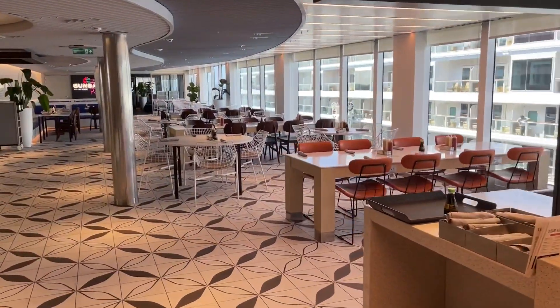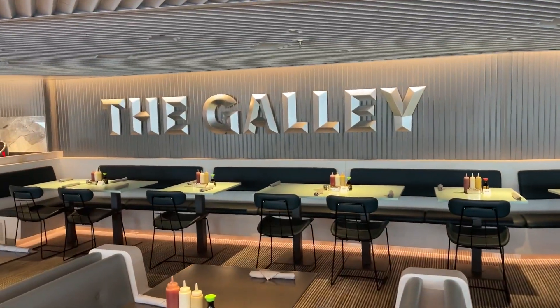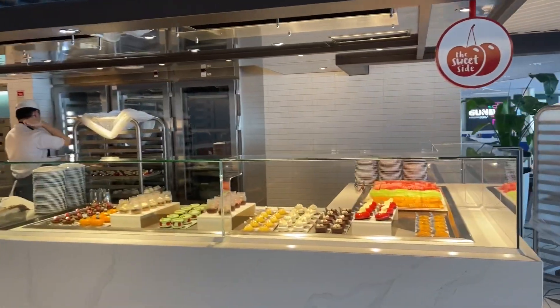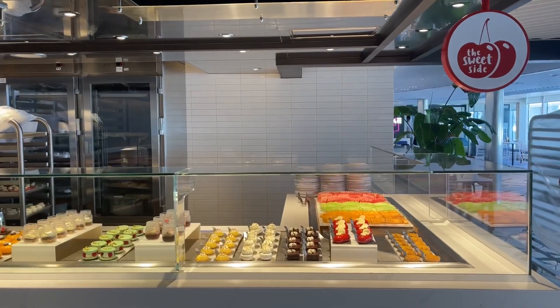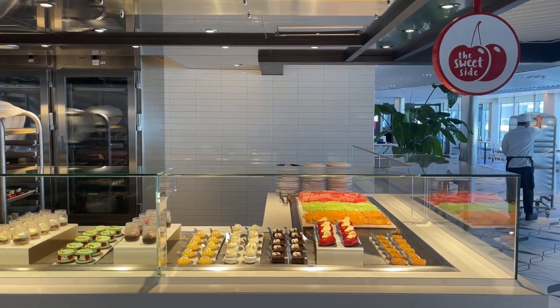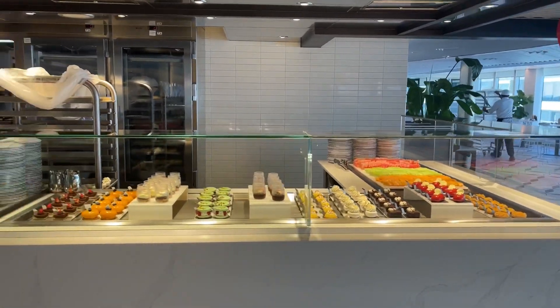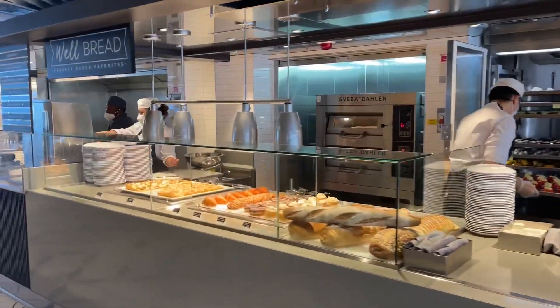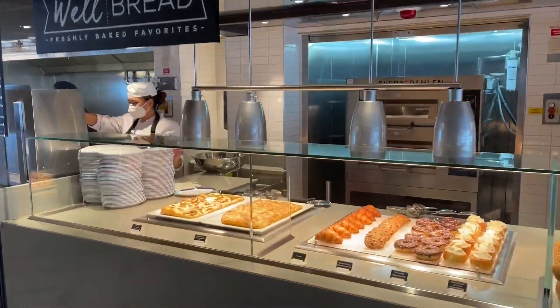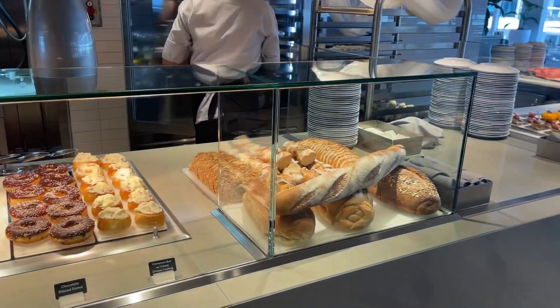Or you can just sit and tell them what you want. So this is the galley. The galley serves breakfast, lunch, dinner, everything until late night. And they have desserts here, grilled bread, flatbread, and some pastries and bread.